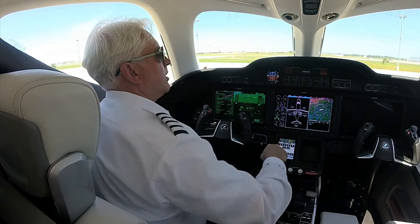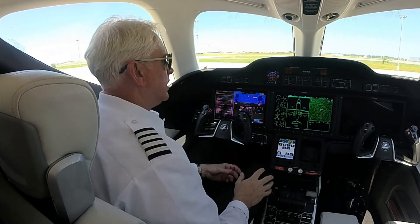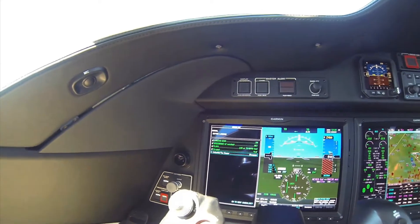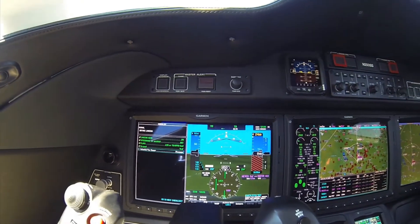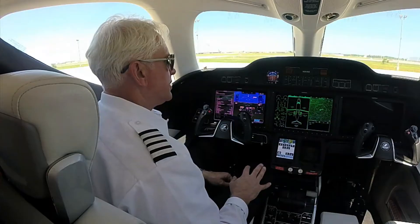Up in the top panel, the instrument cluster, we have the auto flight system — an AFCS panel. This gives us all the guidance we need and can be coupled up to the autopilot.